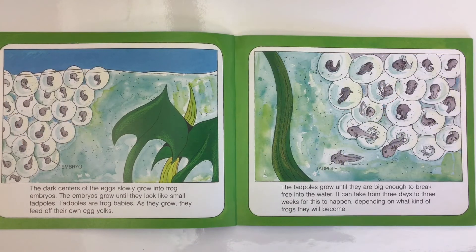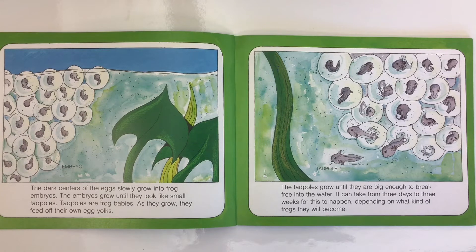The dark centers of the eggs slowly grow into frog embryos. The embryos grow until they look like small tadpoles — the tadpoles are frog babies. As they grow, they feed off of their own egg yolks. The tadpoles grow until they are big enough to break free into the water. It can take from three days to three weeks for this to happen, depending on what kind of frogs they will become.